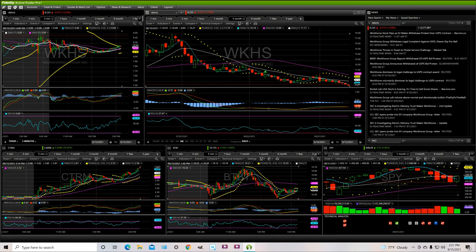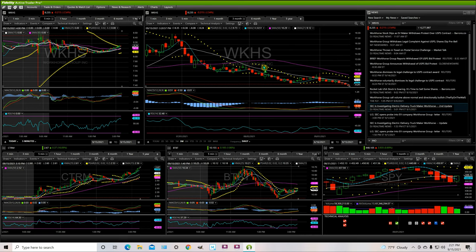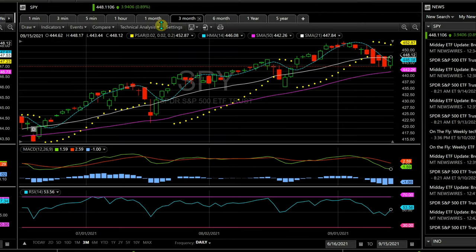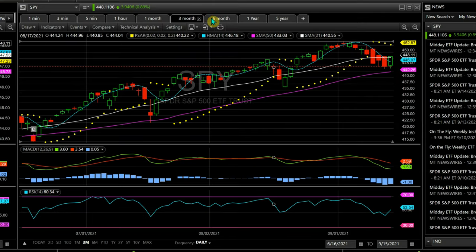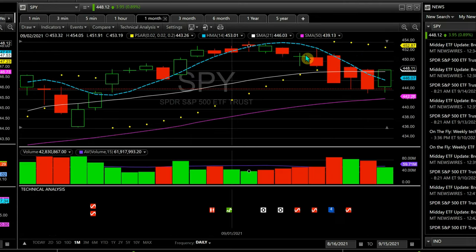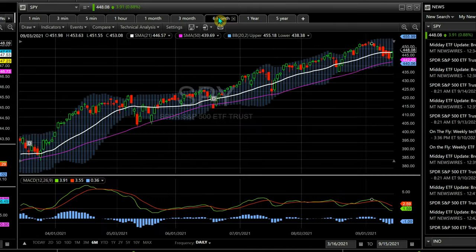Before that, let me give you 30 seconds of the general market, because sometimes the market makes big moves and it will drag all the other stocks along with it. Looking at the SPY on the six-month chart, the general market has been going up and up. Looking at the month chart, a few days ago I did tell you it was probably going to be trailing down, and it has been doing that for about a week.